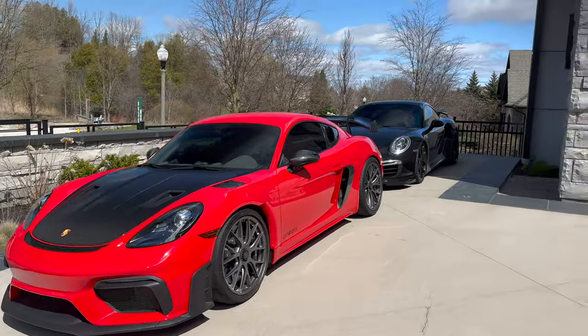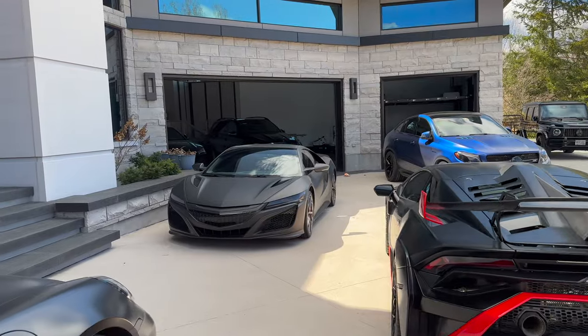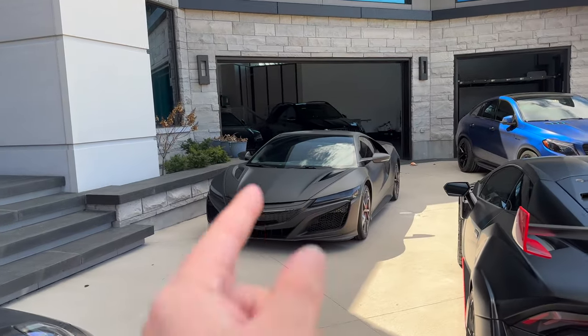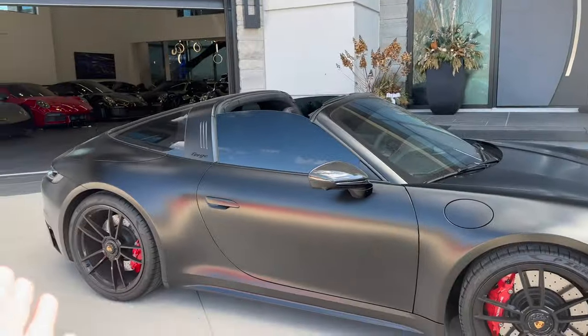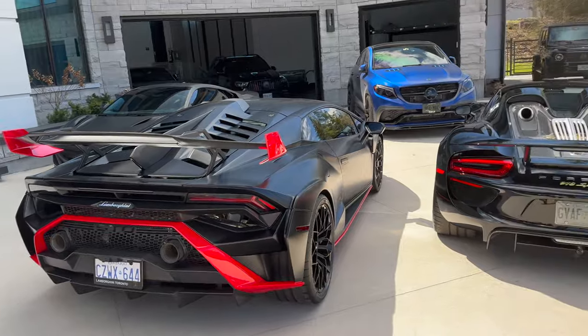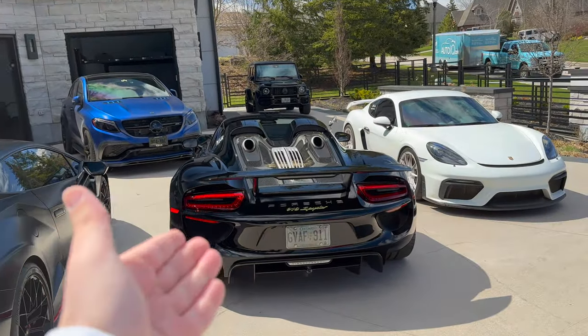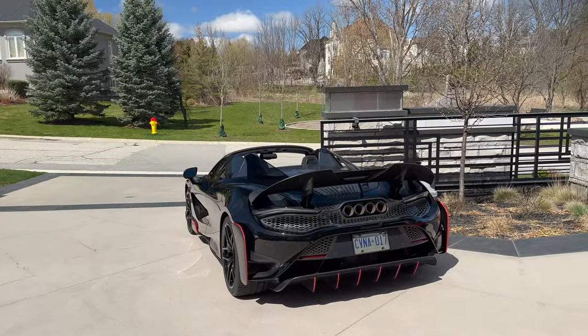The GT4 RS outside, the Turbo S — look at this driveway. Matte black NSX, honestly this thing looks so good in matte black. Then you've got the matte PPF on the Targa, matte black STO as well, and of course the star of the collection — the 918 — next to my car and a nice 765 LT Spider.